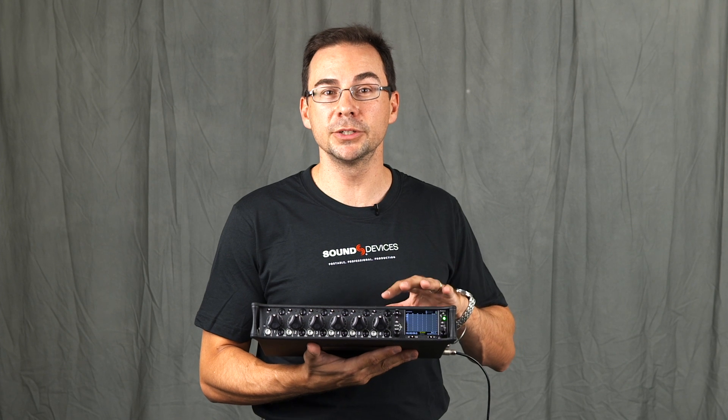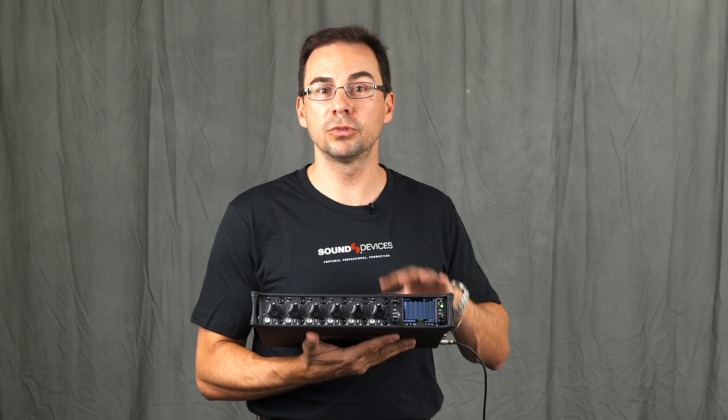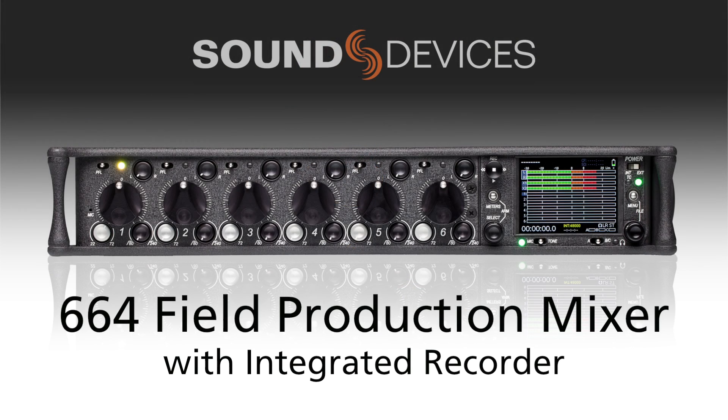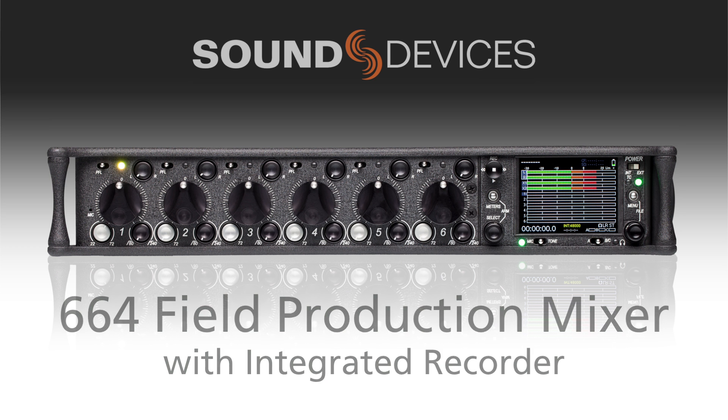Sound Devices is very pleased to introduce our brand new flagship 664 field production mixer. This latest addition brings many new and unique features to our comprehensive line of portable mixers.